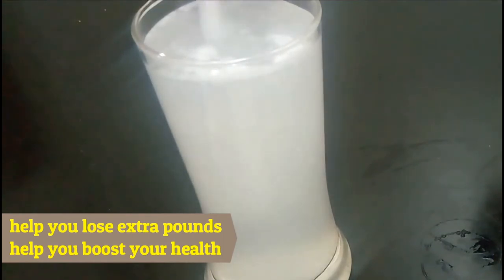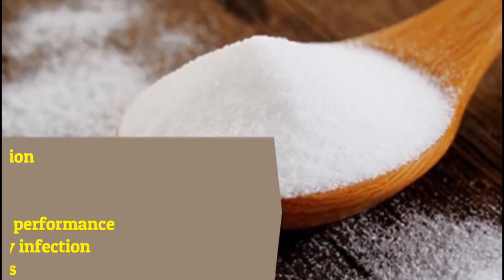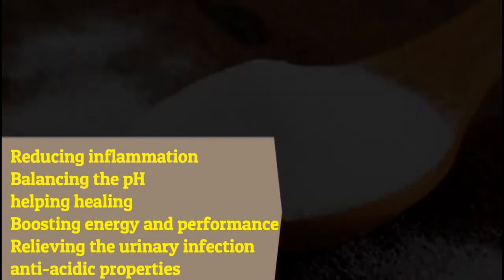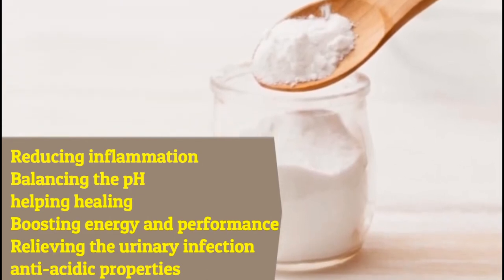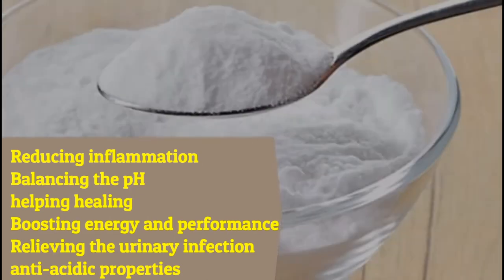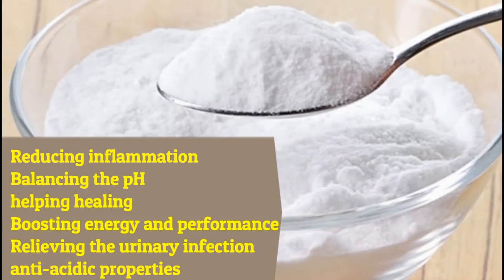You can also use baking soda for reducing inflammation, balancing the pH, and helping with healing. It's helpful for boosting energy and performance, relieving urinary infection symptoms, and it has anti-acidic properties.